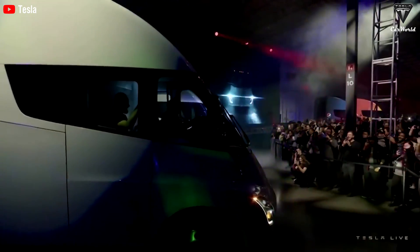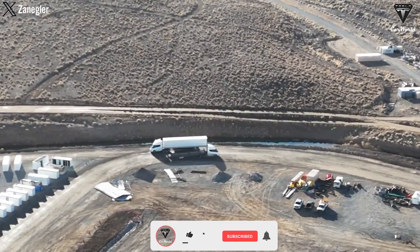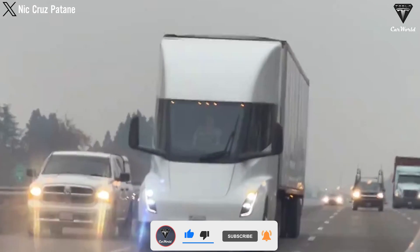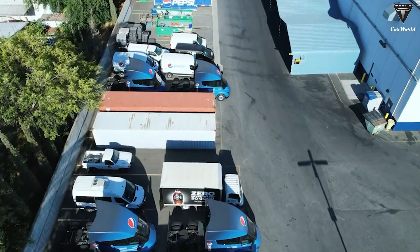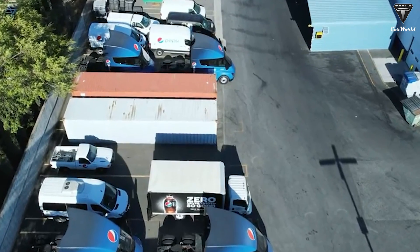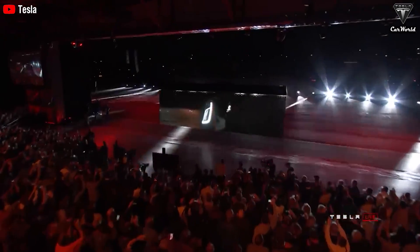Many wonder why Tesla chose to release a new version when the current electric trucks are performing very well, even leading the electric transport sector. Could it be that Semi Gen 1 did not bring as much profit as expected? That could be true since these trucks were experimental, meant to gather data and feedback from PepsiCo rather than focusing on commercial viability. However, this argument might be incorrect since we don't know the exact cost or how much PepsiCo paid for their 36 units. According to Tesla, the Gen 2 will be a major overhaul on design, weight, performance, and technology — meaning the Semi Gen 1 is essentially an unfinished product.